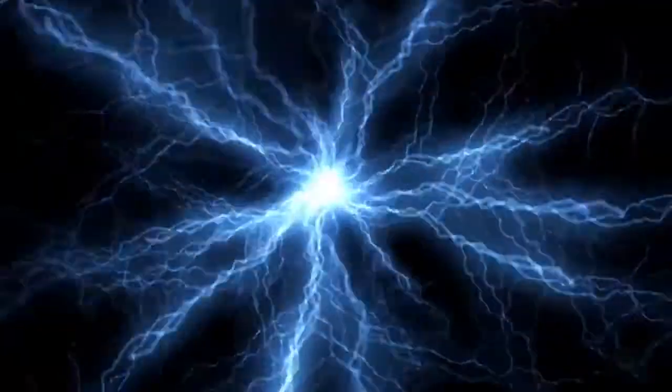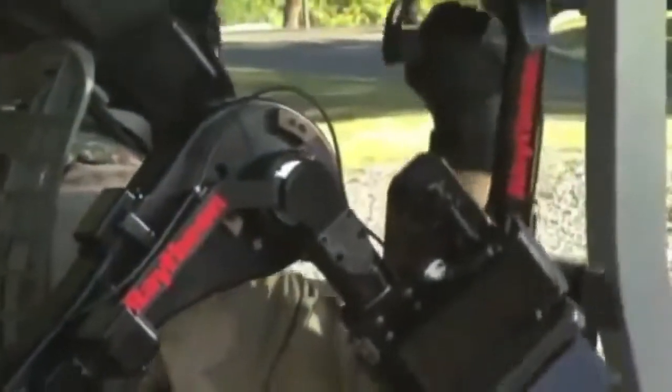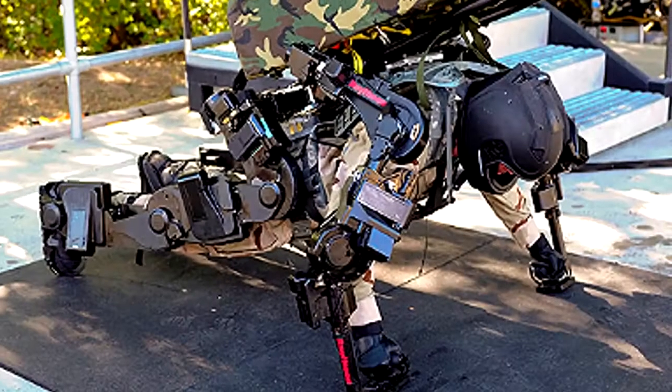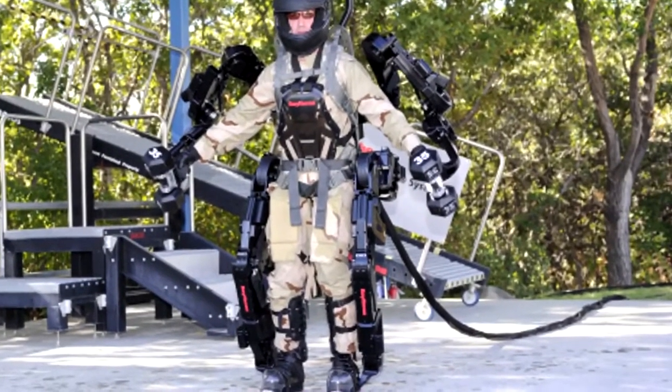Compared to the XOS I, the new model is significantly lighter and uses much less energy, however, at the same time it is even more powerful. The hydraulic suit was developed primarily for the military, but before it is actually used in practice, it has to become more resistant to environmental influences first, and most importantly it has to work without a direct power connection.